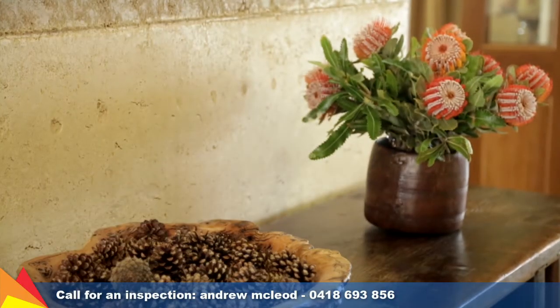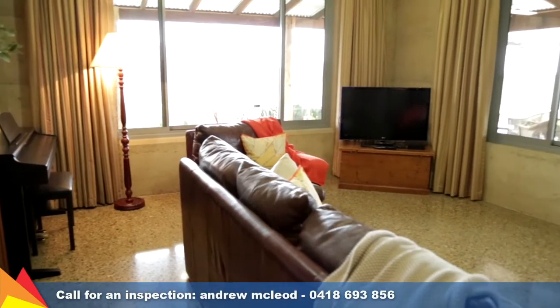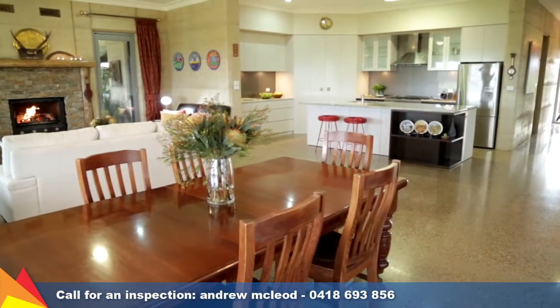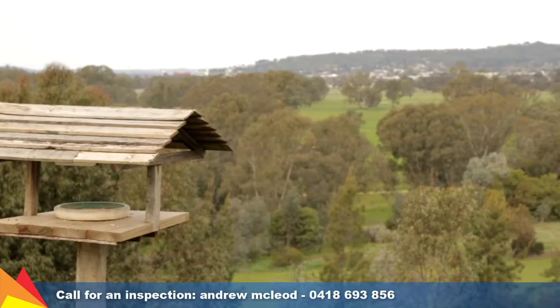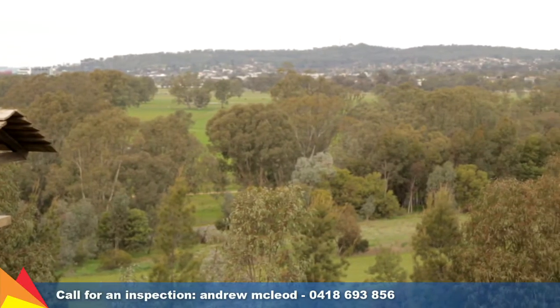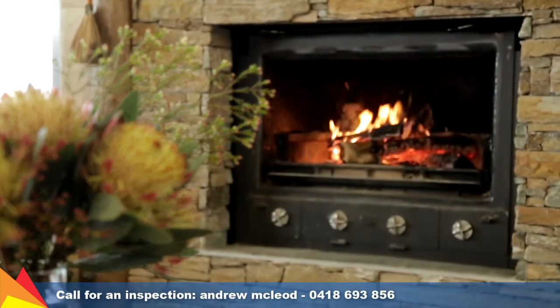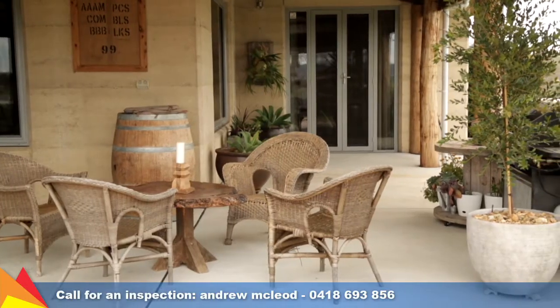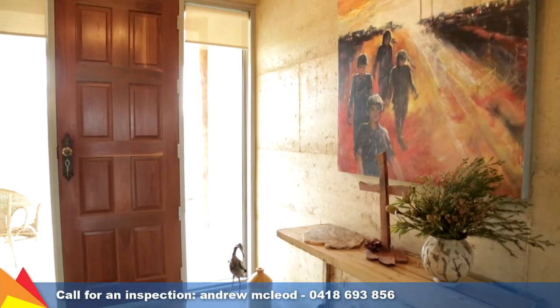Accented with hand-crafted timber features and polished concrete flooring throughout, the living spaces are spacious and inviting, dominated by 3-metre ceilings and spectacular views. A French-style chimney can be either open fire or slow combustion heating, adding to the rustic ambience of the home.